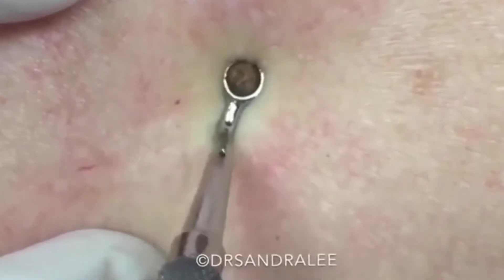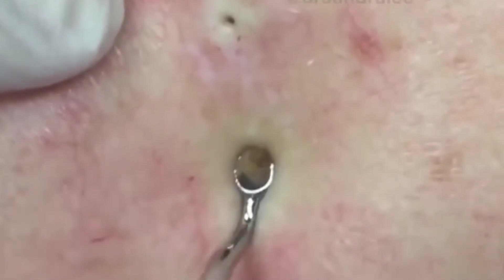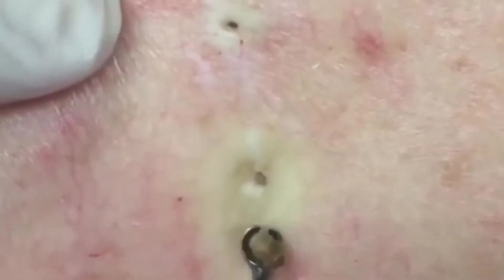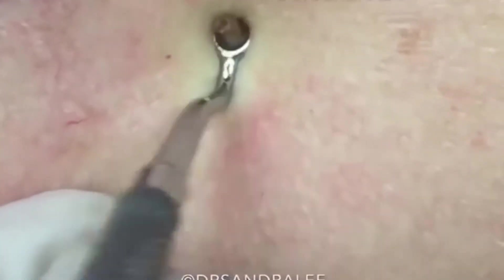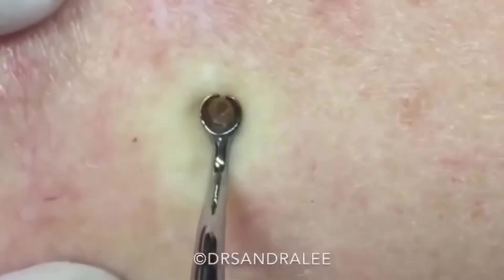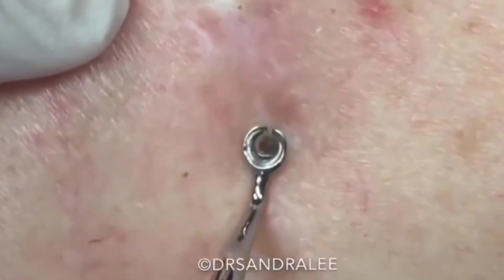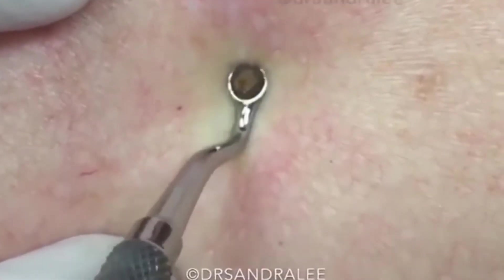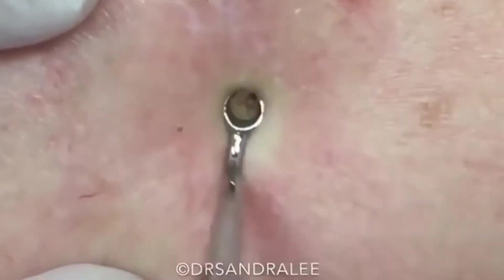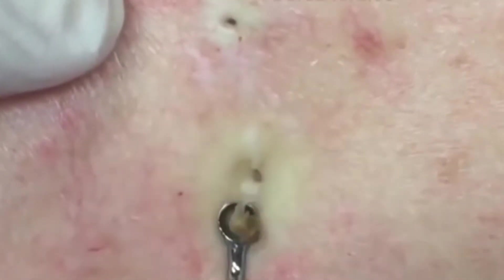The video begins with the dermatologist showcasing the relatively large blackhead before going in with a round extraction tool and beginning to apply pressure to the area. The chocolate chip-like head of the blemish begins to emerge out of the patient's skin, but it takes a little more elbow grease for the dermatologist to free this blackhead. Steadily, Lee continues to apply pressure using the extractor before she begins to wiggle the tool and the protruding blackhead back and forth in order to extract it. Eventually, Dr. Lee gets her man — or well, blackhead — and the contents pop right out in one clean sweep.